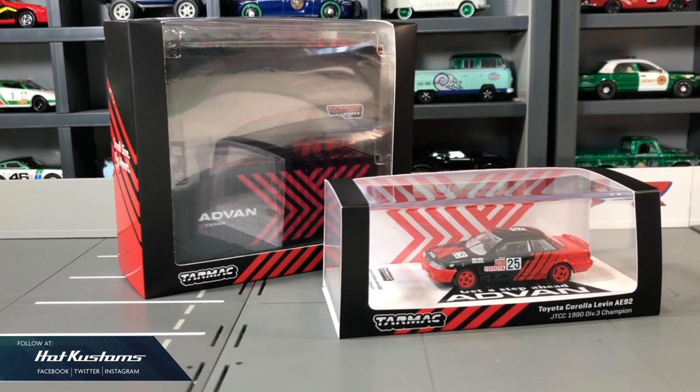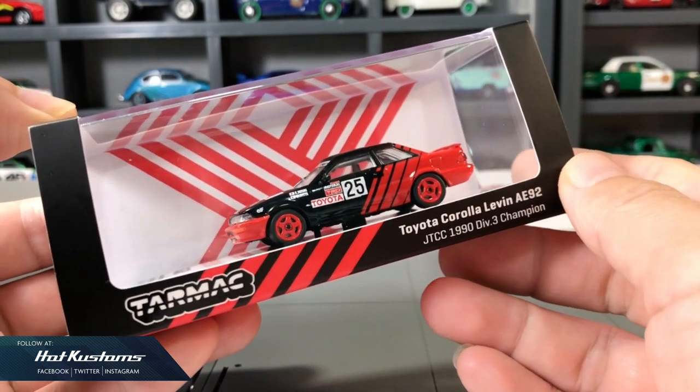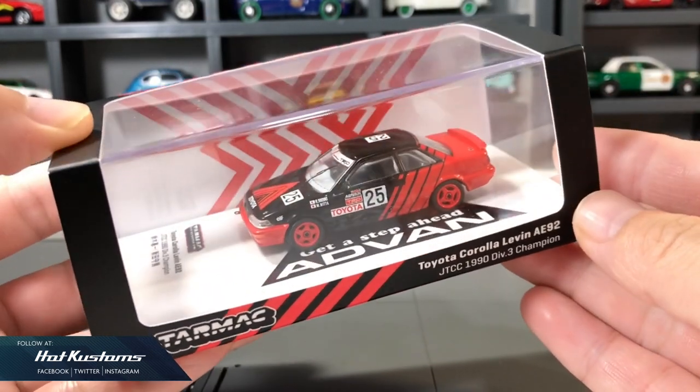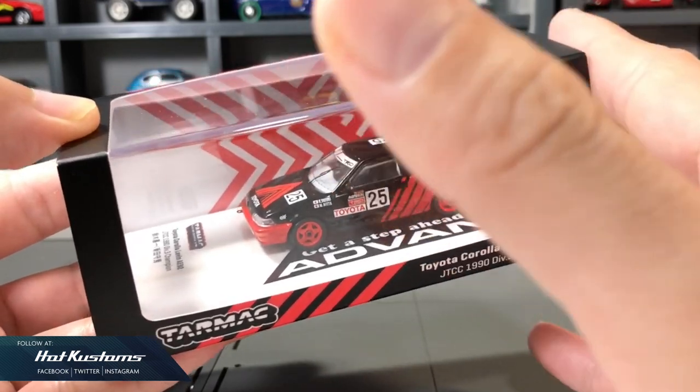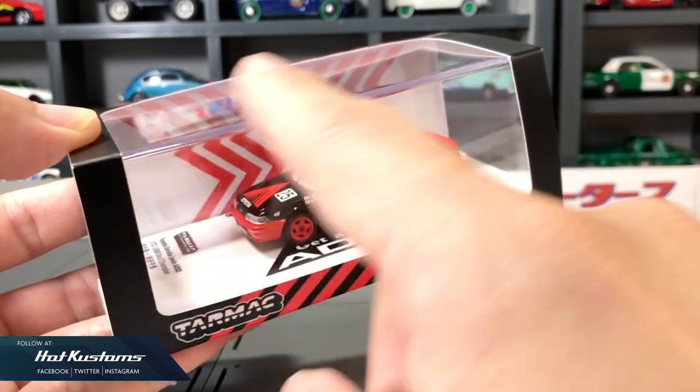Today's preview is on the Toyota AE92 in Advan theme, along with the pair of Part 64 containers from Tarmac Works. Big thanks to Tarmac Works for sending this over for preview. This will be available at the Tarmac web store on the 27th of August for members and the 28th for the public. You can refer to the web store link down below in my description, or check out with your local Tarmac Works distributor.